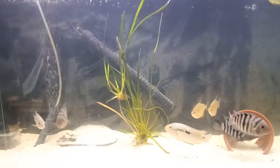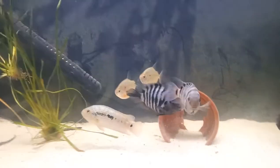Hey guys, what is up? Welcome back to a brand new video. Today I just wanted to talk about convict cichlids.